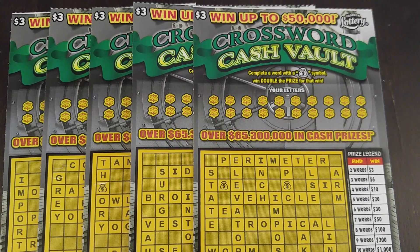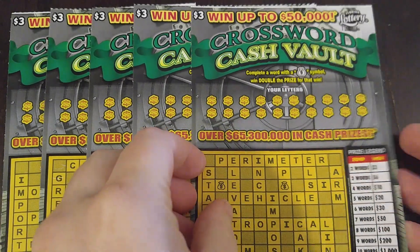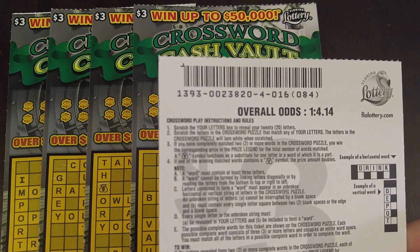Hi guys, it's Amanda. I have these new crosswords that came out on Monday. These are the $3 ticket Crossword Cash Vault. The odds on these are 1 in 4.14, and this is book 23,000 already.